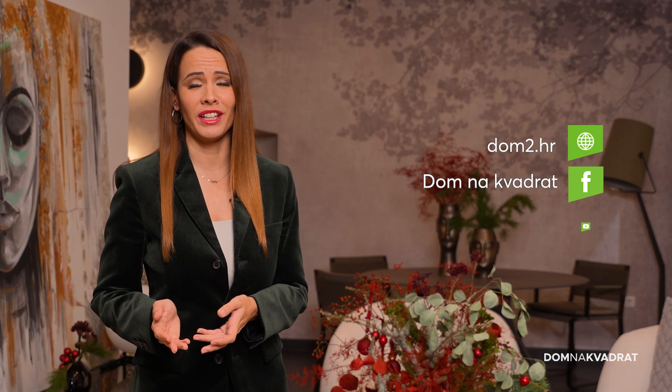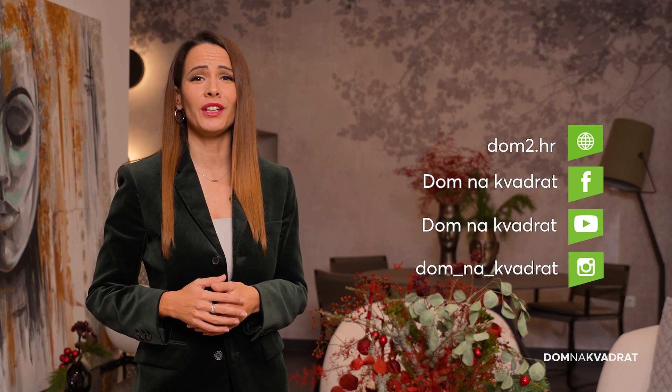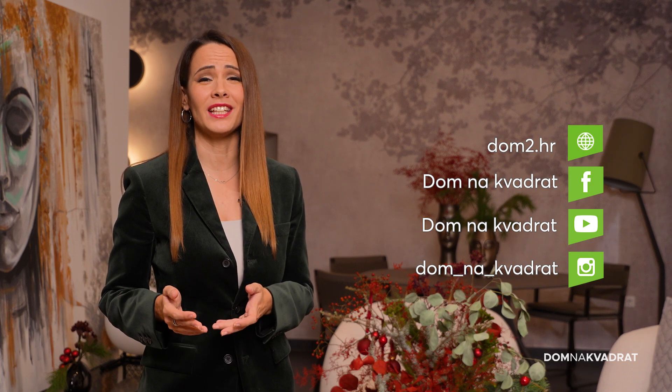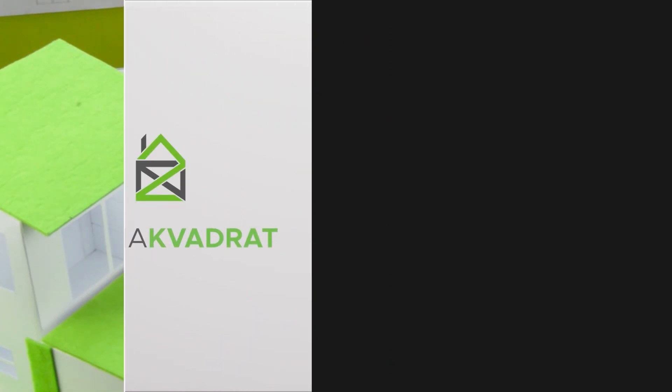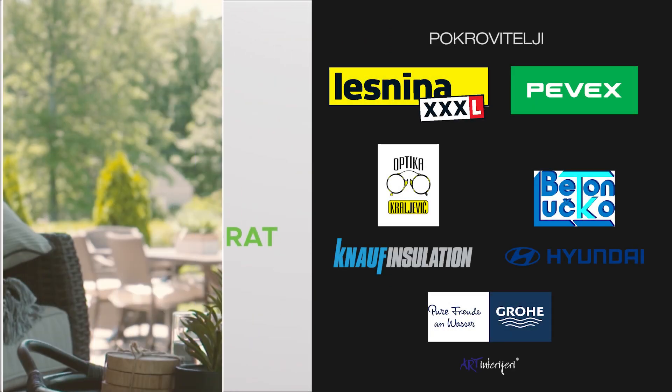U ovoj blagdanskoj sezoni prepoznajte potrebe drugih — volontirajte, odvojite vrijeme za razgovor i uživajte u toplini koju taj osjećaj pruža. Ekipa Doma na kvadrat želi vam sretan i blagoslovljen Božić.